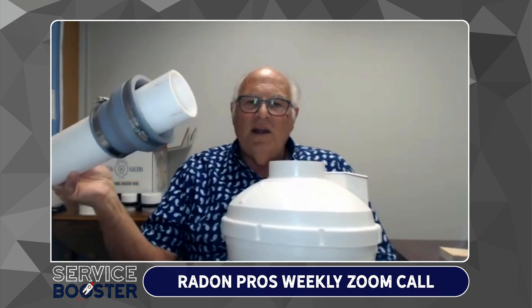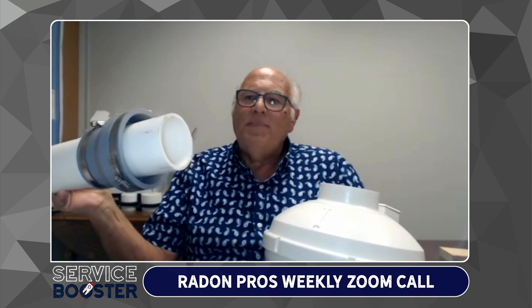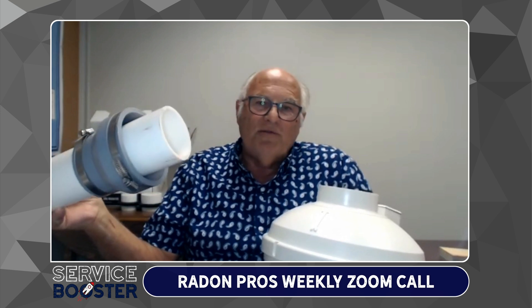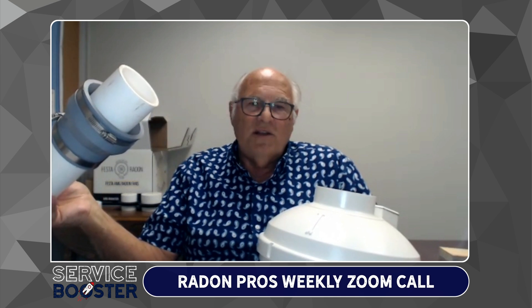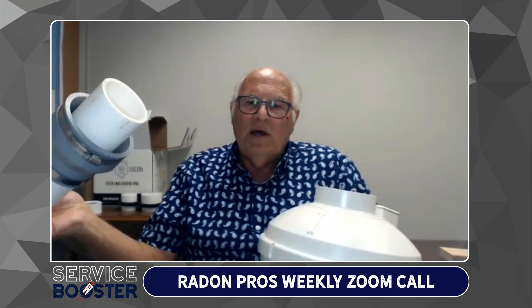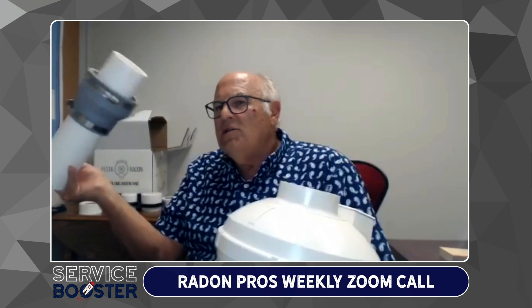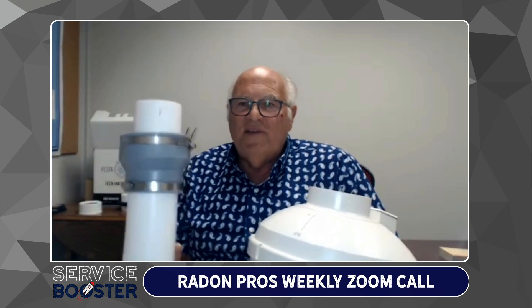A lot of new guys especially don't realize that you can't run the pipe very far through without damaging the fan — you could ruin it right on the spot. If you're on the top and run it too far, you're severely affecting performance, which could lead to a callback and have you scratching your head because the radon numbers didn't get low enough. This is important: it can ruin a fan and affect performance.